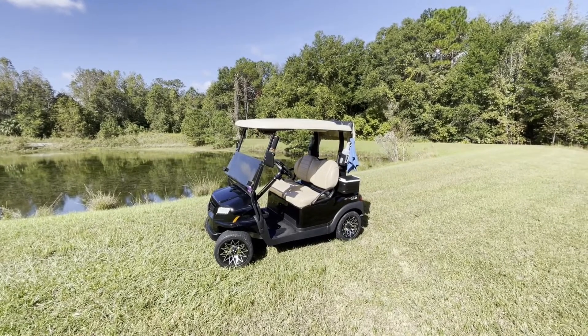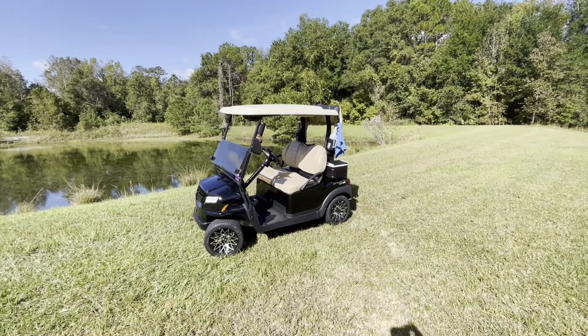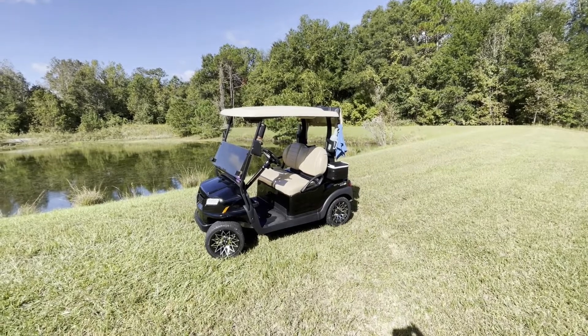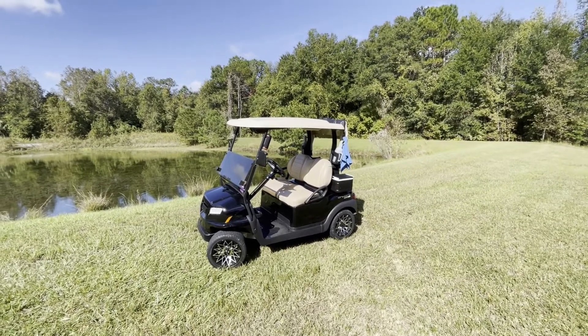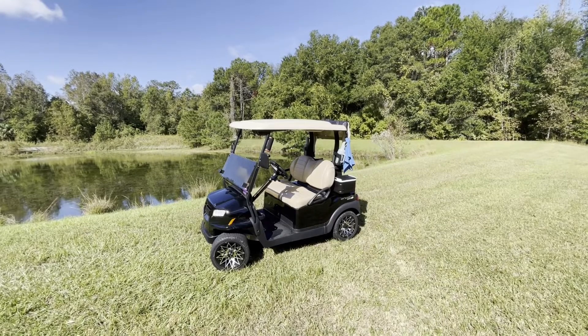Hey guys, it's Jake Jason with ActiveLifestyleInfo.com. Today we're doing a short video on making your golf cart street legal. We've written a very extensive article on this — I'll put a link in the description, and it's going to have links to all the products we discuss, even links to different states and what's required in different states.